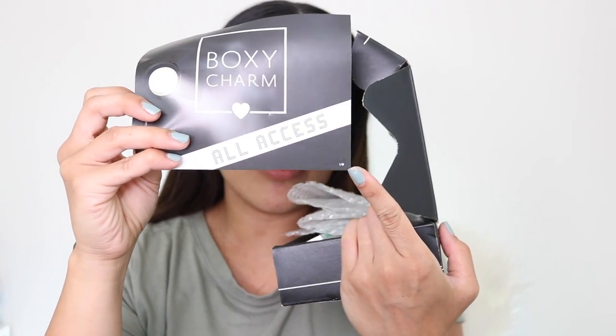This is my BoxyCharm, already open. It says Mrs. Karina Talbot — that's me. This is BoxyCharm September 2019, and I'm so excited to see what's inside. This is box number one — there's a number one heart right there at the corner, and it includes bubble wrap.